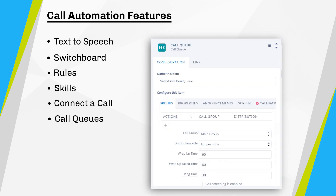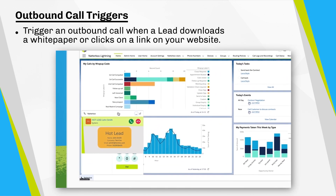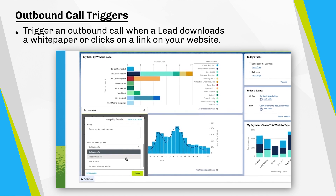Call queues also allow me to use the callback feature, which will automatically generate an outbound call to a customer once an agent is free, removing the need for customers to wait on hold or call in repeatedly. Using outbound call triggers, Natabox can proactively create call queues for your agents based on customer activity — for example, when a lead submits a form on your website, an outbound call can be automatically routed and triggered.